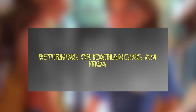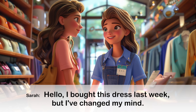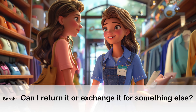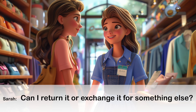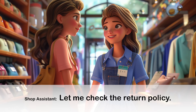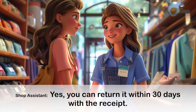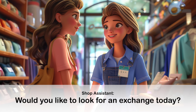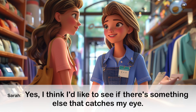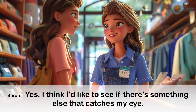Conversation 5: Returning or Exchanging an Item. Hello. I bought this dress last week, but I've changed my mind. Can I return it or exchange it for something else? Let me check the return policy. Yes, you can return it within 30 days with the receipt. Would you like to look for an exchange today? Yes, I think I'd like to see if there's something else that catches my eye.